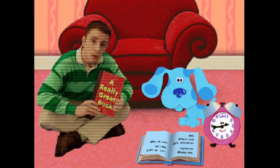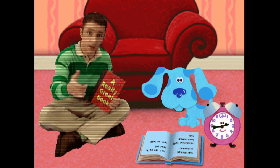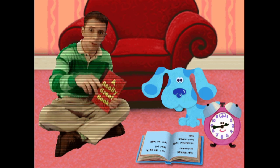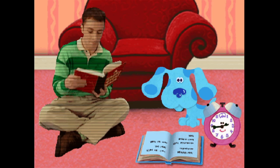Hey, will you help Blue find words for her word book? You will? Great, because I have a feeling you could make some pretty amazing stories. Okay, see you later.